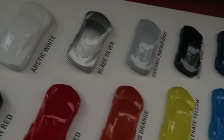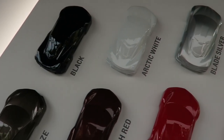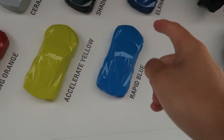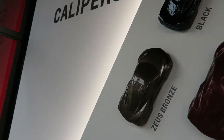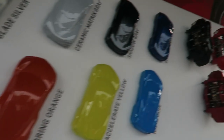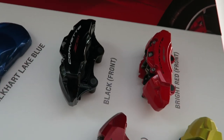And then we've got the paint colors — you can see all of them. My personal favorites are going to be either Rapid Blue or Zeus Bronze. Zeus Bronze looks very, very cool. And then there are different brake caliper colors as well.